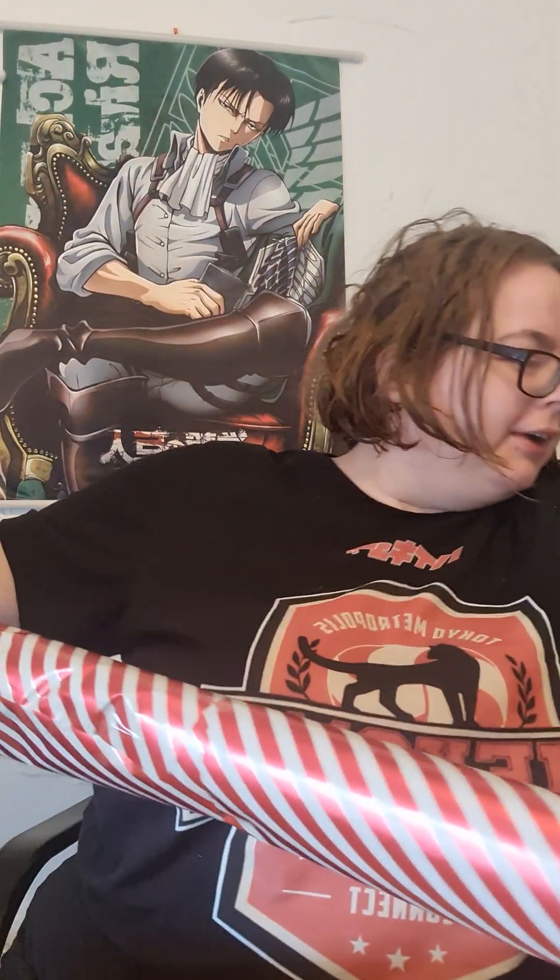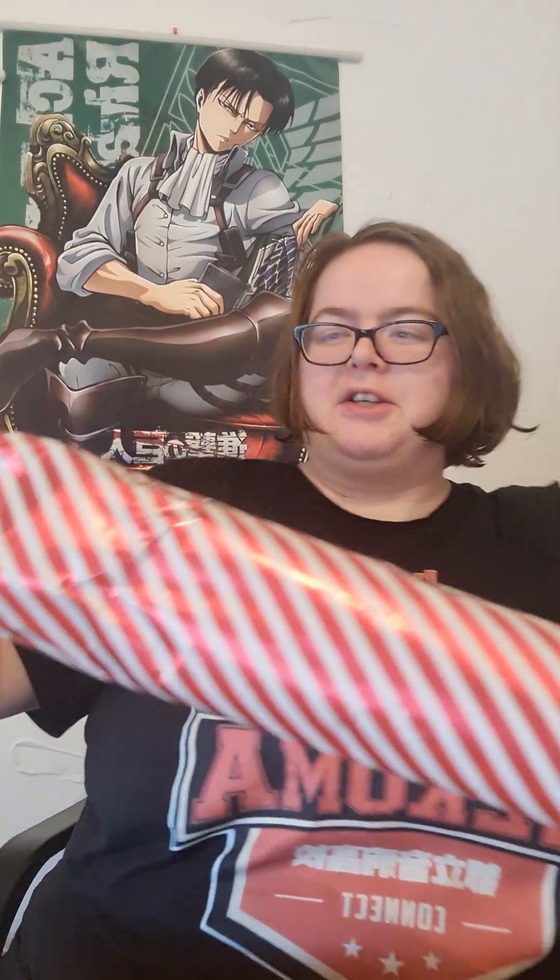Whoa, what the heck is this? It feels like a sword! Legit my first thought is that this feels like some sort of sword. This legit feels like a sword and if it is I'm going to be so blown away.